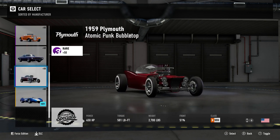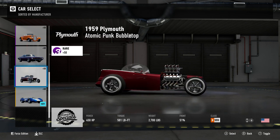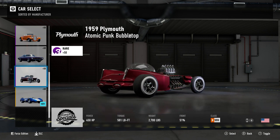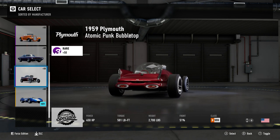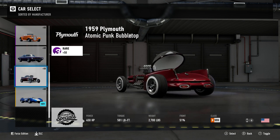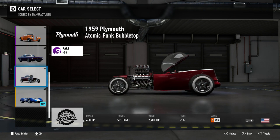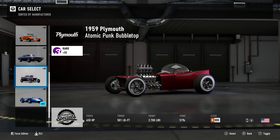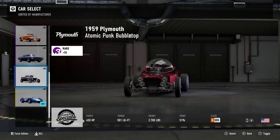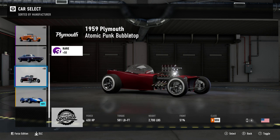The final two cars are actually somewhat unique. We have the 1959 Plymouth Atomic Punk Bubble Top: 450 horsepower, 501 foot pound torque, 2,700 pounds of weight, B class 555PI, front engine rear wheel drive. This car is very custom, shall we say. I'm surprised this wasn't in that Hot Wheels pack to be honest — it certainly looks like a Hot Wheels car. It's got the open top canopy, the exposed engine block — it's sort of Mad Max crossed with Fallout. In a normal car pack, this would be one of my least favourite vehicles, but considering the level of reuse in this pack, I guess it's something at least.